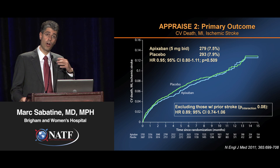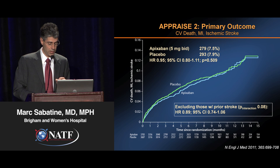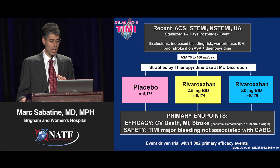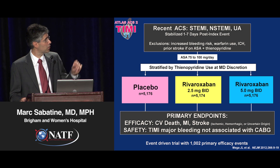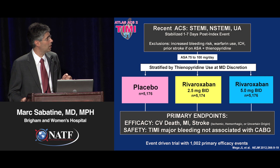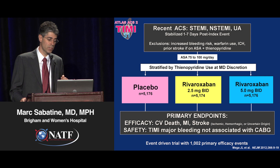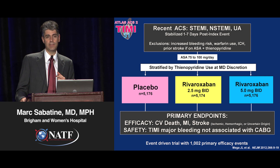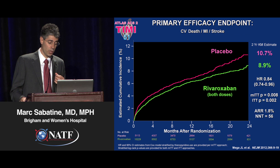These data came out while our phase 3 trial was ongoing, and it gave us pause. Would our trial be positive? Had we figured out the right balance and the right dose? This was the design of our phase 3 trial, where we studied rivaroxaban both with a low dose — 5 milligrams BID, half the standard atrial fibrillation dose — and then 2.5 milligrams BID, a very low dose, about one-quarter of the standard atrial fibrillation dose — in a large trial of over 15,000 patients.